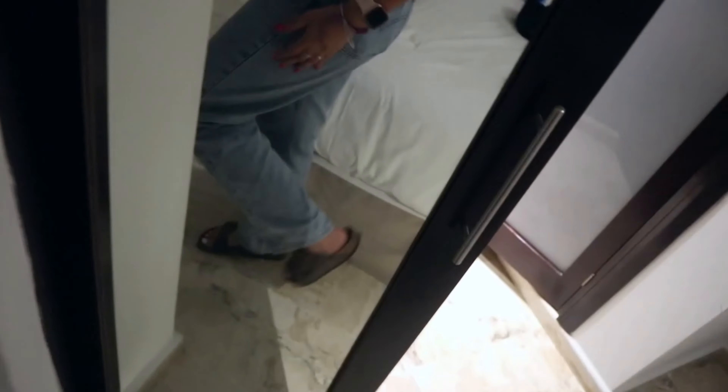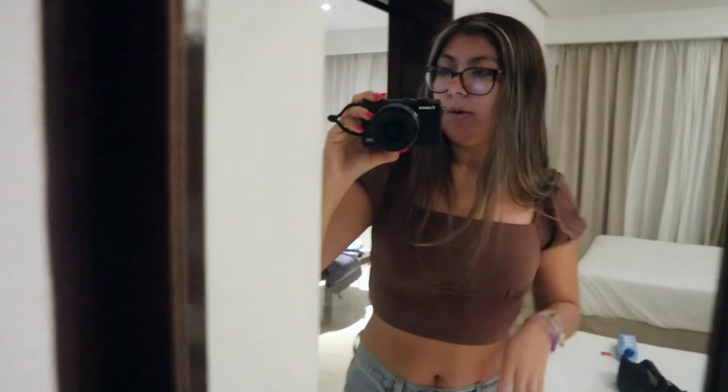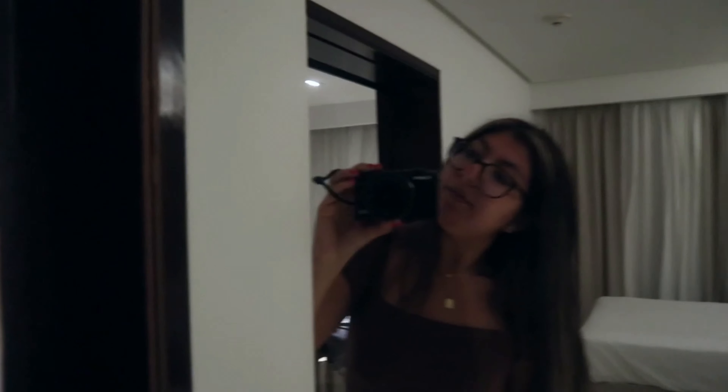I just threw together this quick outfit because I didn't know what to wear — just this shirt, Levi jeans, and my Birkenstocks. I'm probably not going to take my camera, I'm not taking anything. We literally just need our room key and my phone, so I'll probably vlog on there.